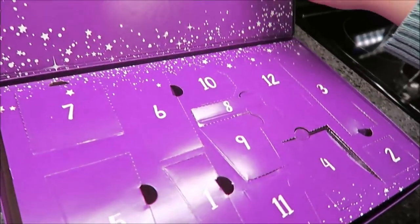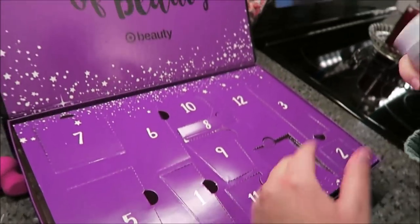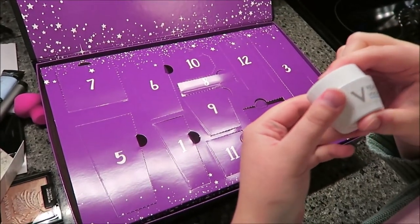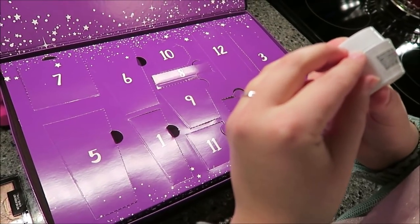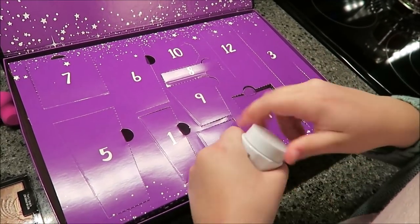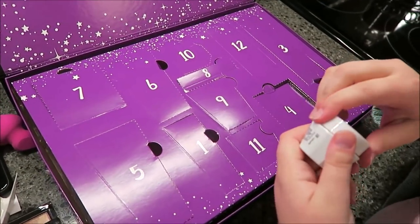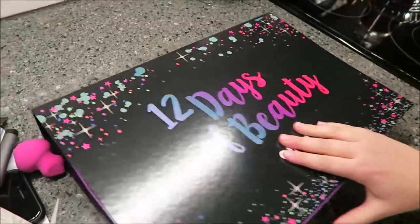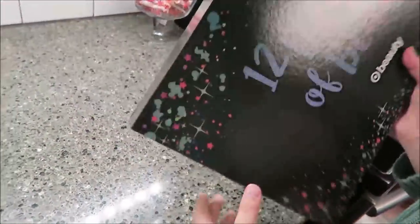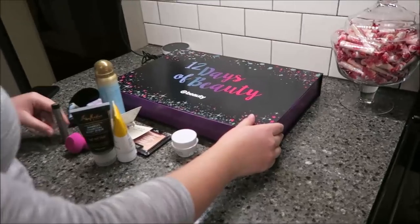Day eleven. What is that? I'm assuming it's a cream. It says on the back: anti-wrinkle and firming corrective care. So it's a cream — maybe for under eyes, or just a regular face cream. Very cool.